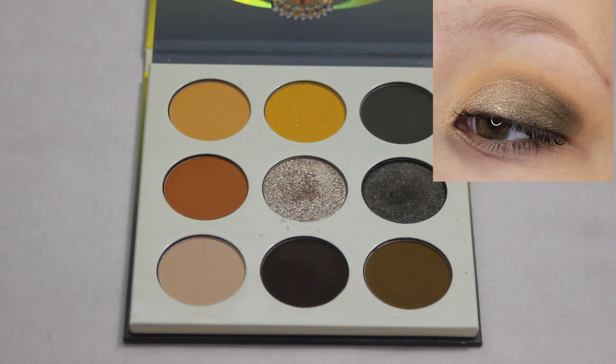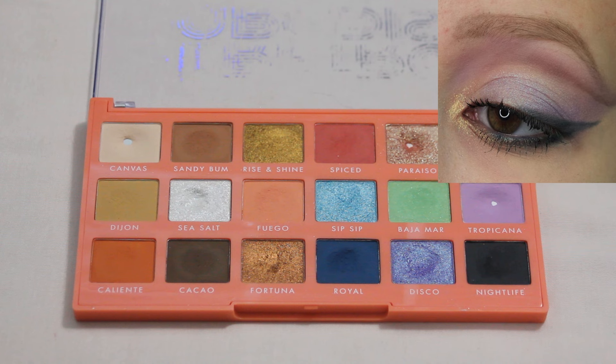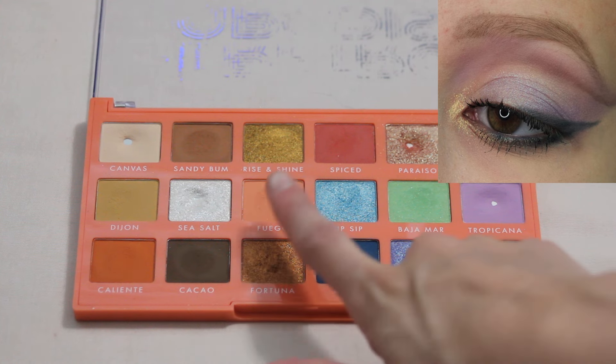Next up we have my Elf Retro Paradise palette, another one that I just have a ton of fun playing around with. My favorite looks definitely include kind of these blues and purples over here, and I have some that incorporate the green shade as well. This is my favorite look with this palette. I definitely love the more neutral shades especially for everyday — this Fuego shade I absolutely love for everyday. But if I'm going for a more fun creative look, I definitely enjoy reaching for the blues and purples.